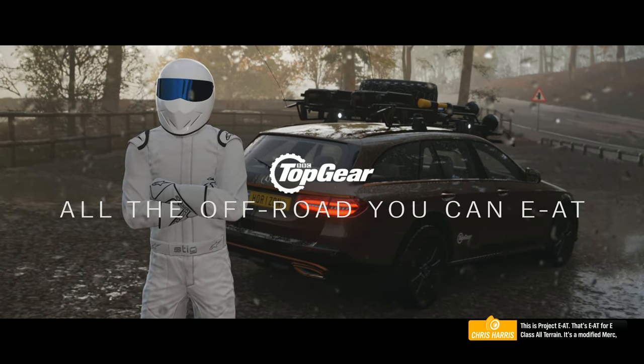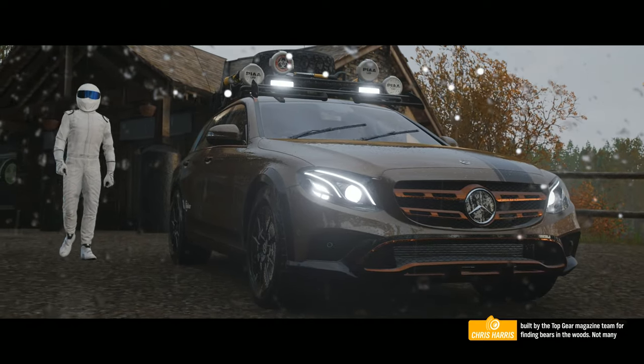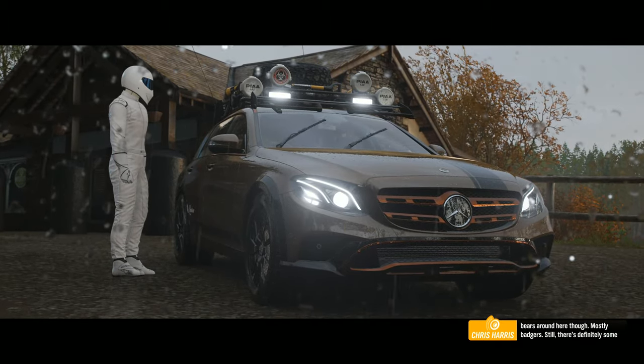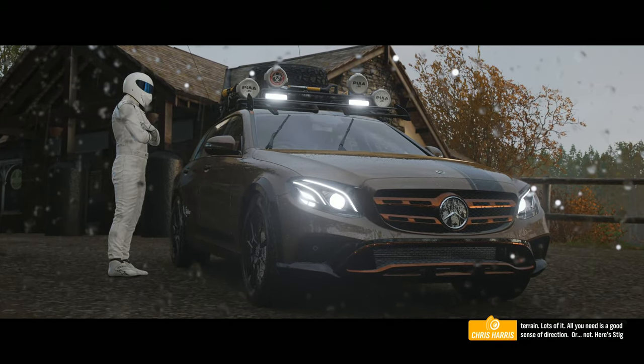This is Project E-A-T — that's E-A-T for E-Class All-Terrain. It's a modified Merc built by the Top Gear magazine team for finding bears in the woods. Not many bears around here, though. Mostly badgers. Still, there's definitely some terrain. Lots of it.